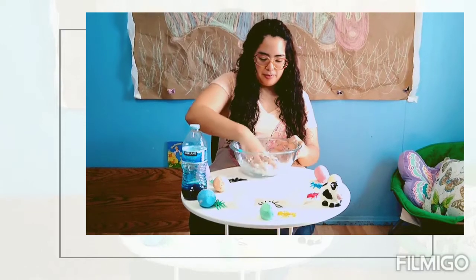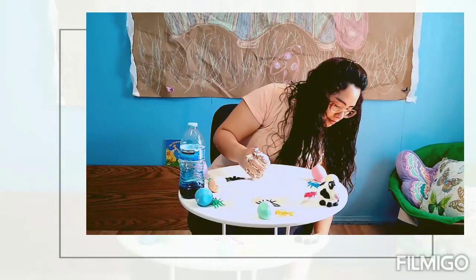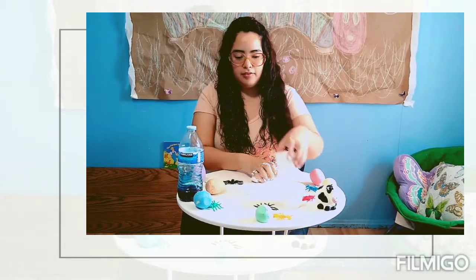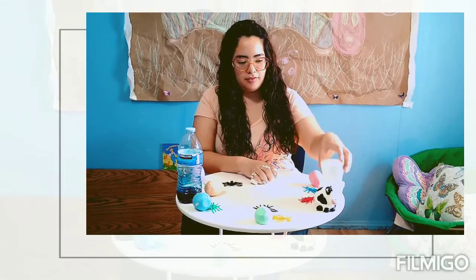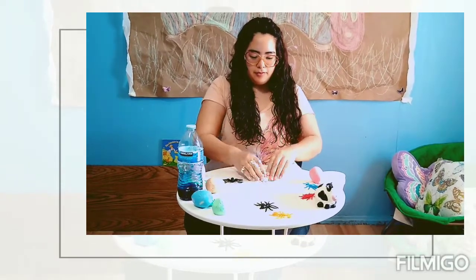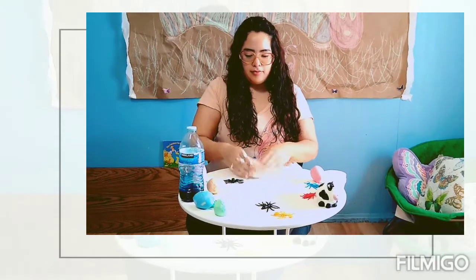Still squishing it. You gotta squeeze it, squeeze it until we form our cloud dough. You can pat it on the table, you can squeeze it, you can roll it until you start forming your cloud dough. And it looks like it's coming together.